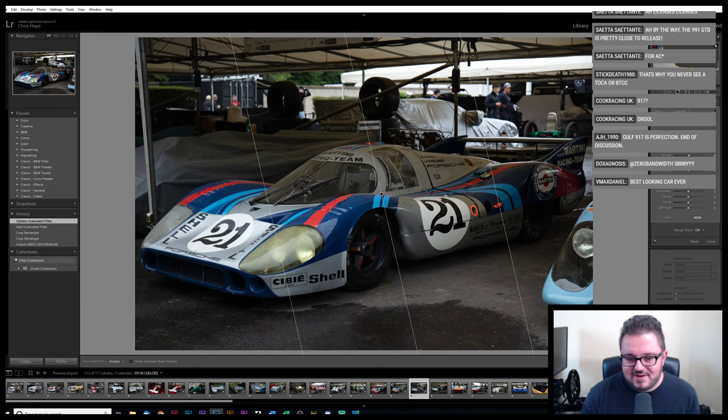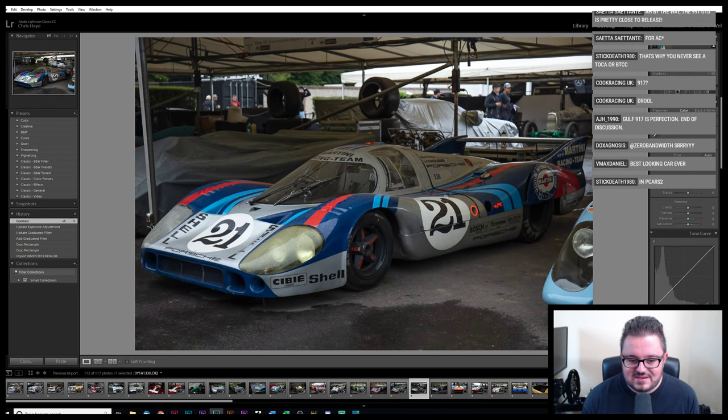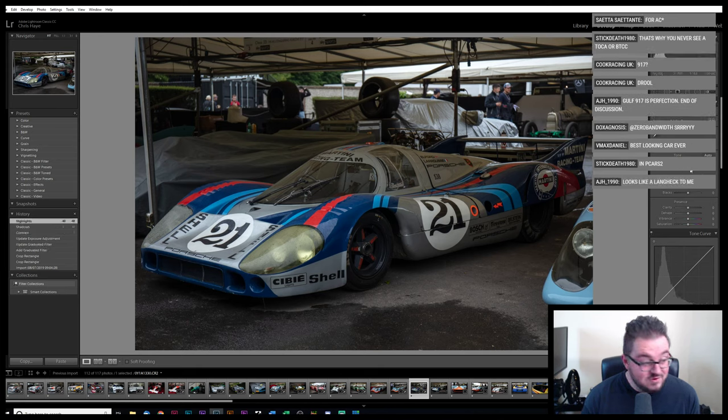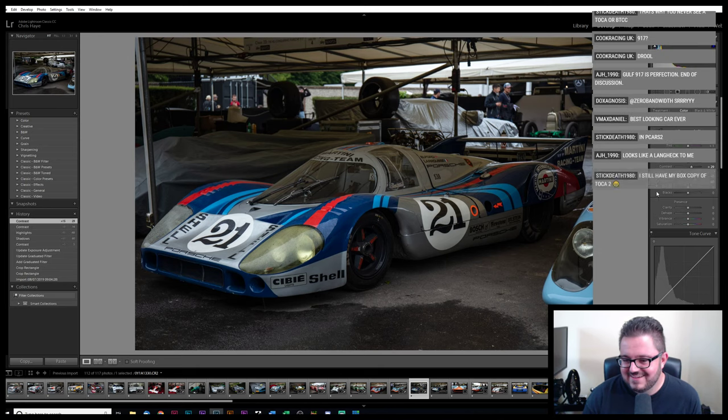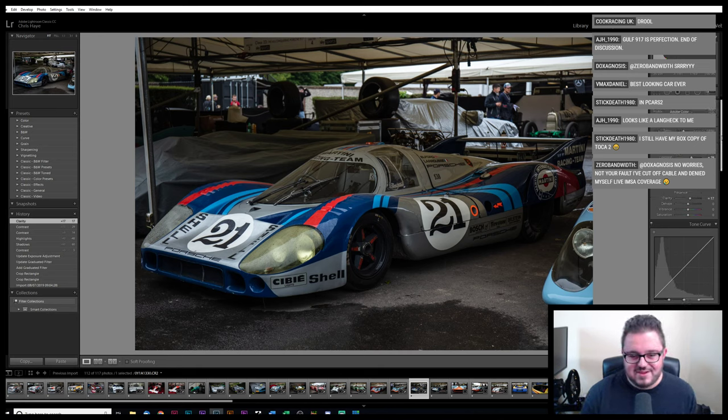Having spoken to people in the industry about the kind of figures that get bandied around for some of these licenses, it's crazy. Knowing what I know, I sure as hell wouldn't go into the sim racing business. I do like the Langheck — I massively prefer the look of it to the K. It's Le Mans, isn't it? It's a Le Mans car — that's what they're supposed to look like.